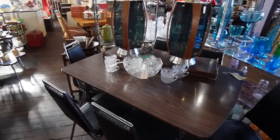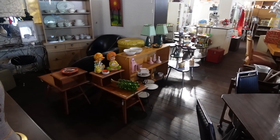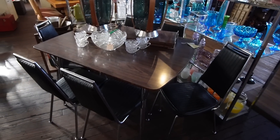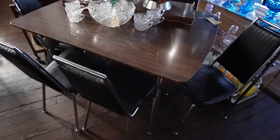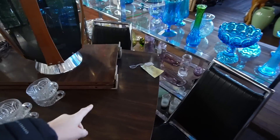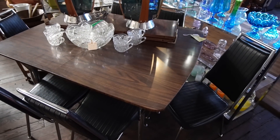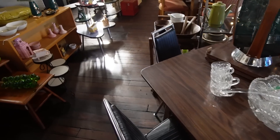I absolutely love this booth for all of their mid-century furniture. I just came across this table and chairs set — it's $595. The chairs are in such good shape. A lot of the times I come across them and they've got rips and tears. It comes with two leaves here. I think that's great. I don't have any room for it — I already have a vintage kitchen table.